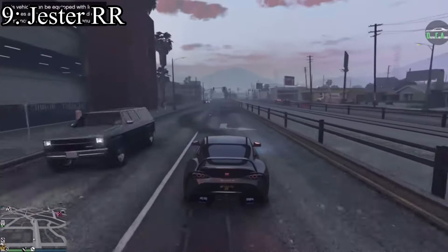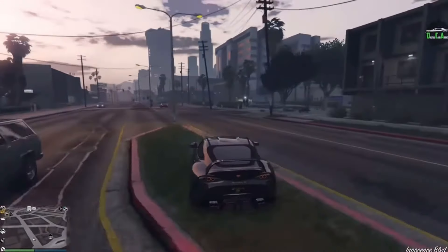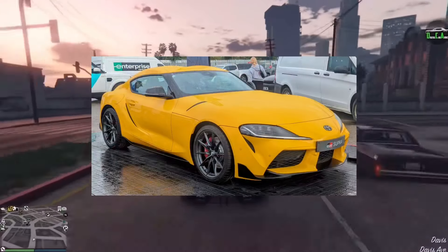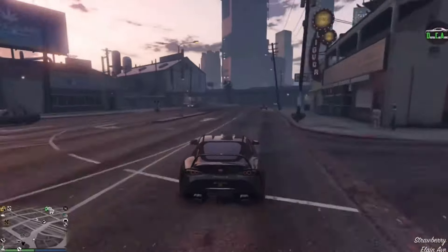Ninth place — we're shifting drastically here, going from a hypercar to just a regular entry-level sports car. It's the Jester RR, which is a Mark V Supra, or A90 Supra, whatever you want to call it. It is the new Supra — the BMW Supra.